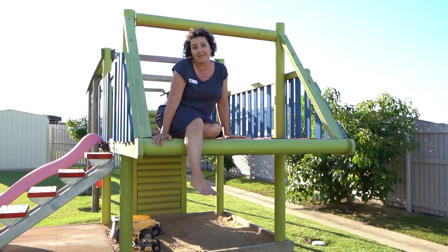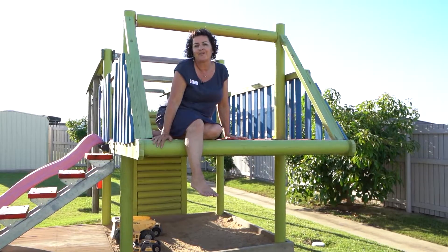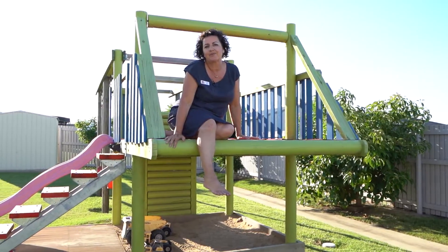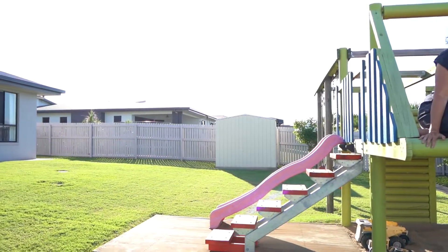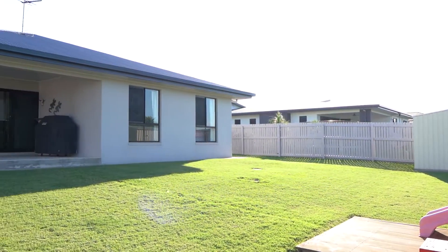Your kids are going to love this fort. You've got over a thousand square metres here. We've got fruit trees, side access, plenty of room if you want to put in a pool, and there's already a beautiful big shed here.